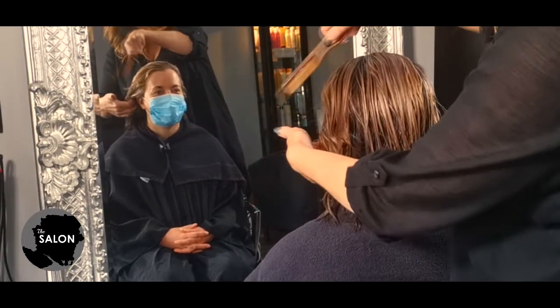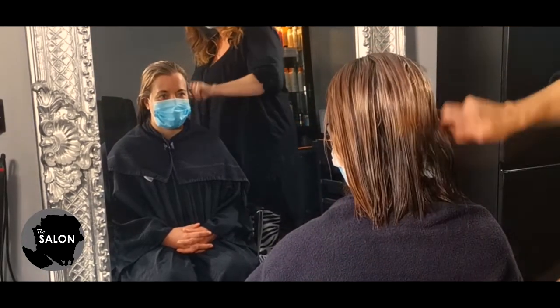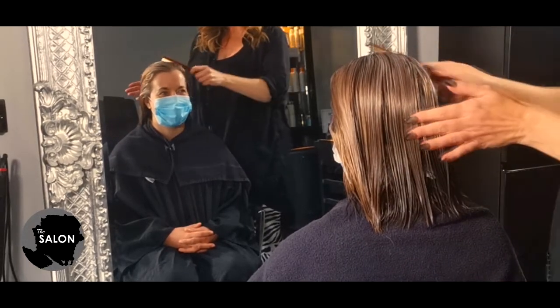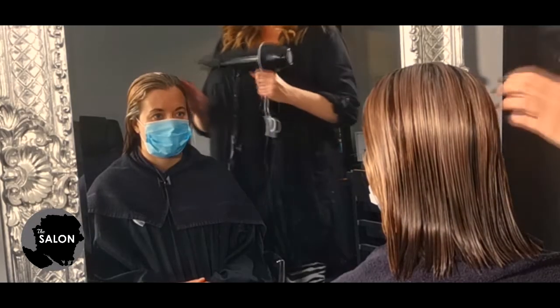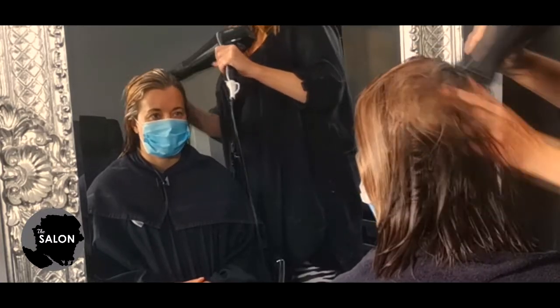Hair is at its weakest when wet, so you want to treat it delicately. On longer hair, say past the shoulders, start combing at the bottom and work your way up using a wider tooth comb or a paddle brush. With all the Milkshake products, you don't need to use a lot — they are highly concentrated. Also, try and stay away from the roots; the first inch or two requires little, if any, hydration.